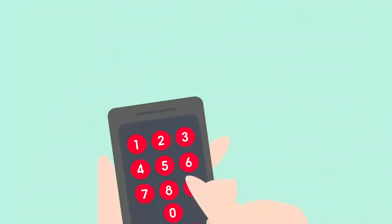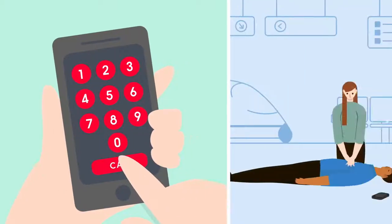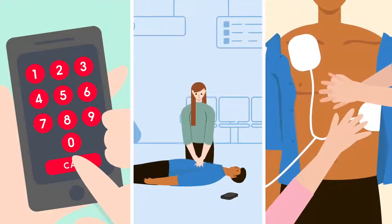So, when you witness someone in cardiac arrest, take action, start CPR, and find a defibrillator as soon as possible.